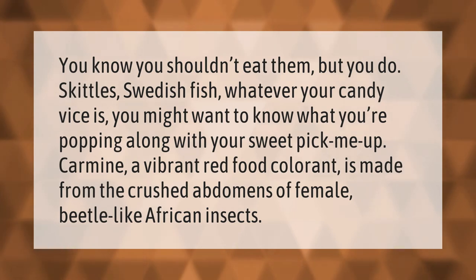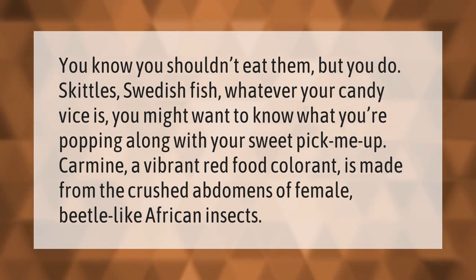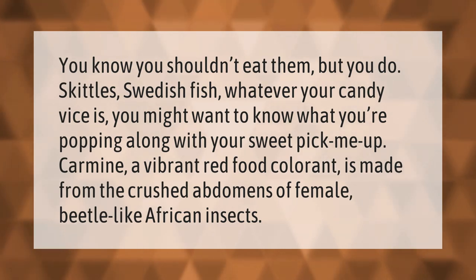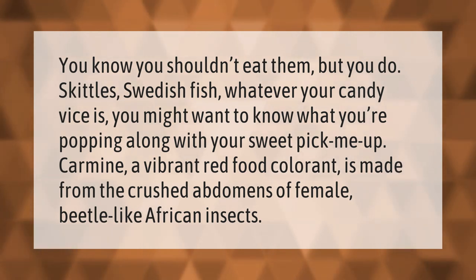You know you shouldn't eat them but you do — Skittles, Swedish Fish, whatever your candy vice. You might want to know what you're popping along with your sweet pick-me-up. Carmine, a vibrant red food colorant, is made from the crushed abdomens of female beetle-like African insects.